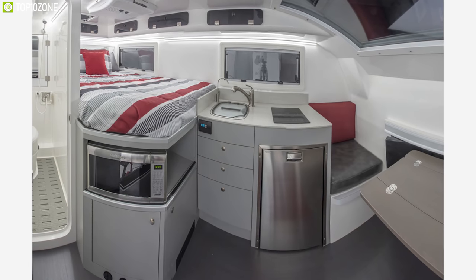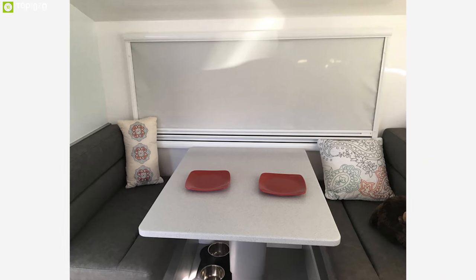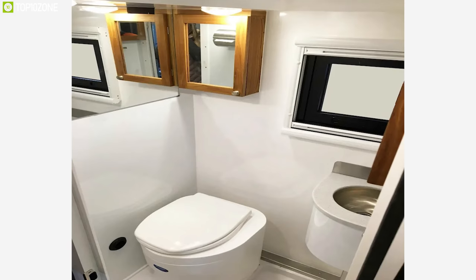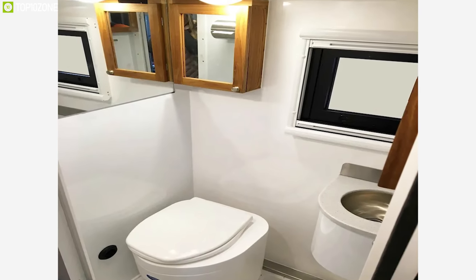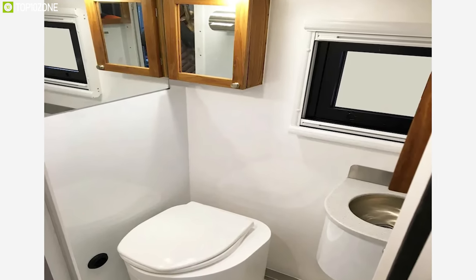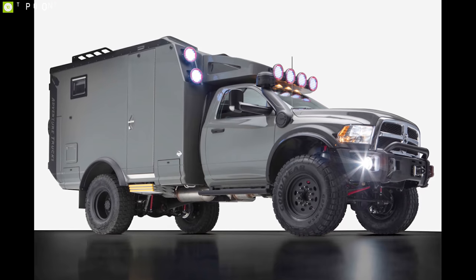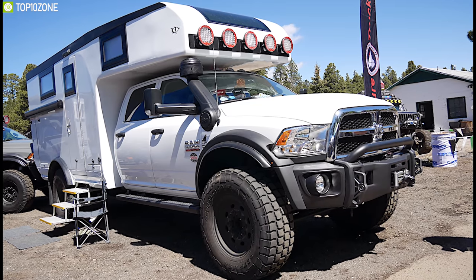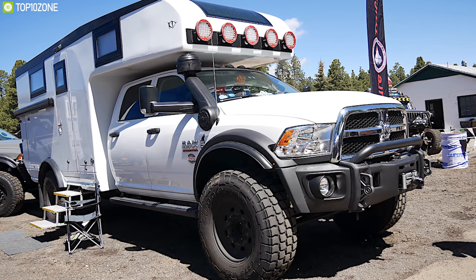It offers a side dining booth and a table on an adjustable center mount, which allows you to eat and dine comfortably. With up to 90 gallons of fresh water capacity, it comes with a wet bath and shower so you can keep yourself clean and fresh during your road trip. Housing a 20,000 watt-hour battery bank, it also offers 850 watts of solar panels to keep your electronic appliances running.